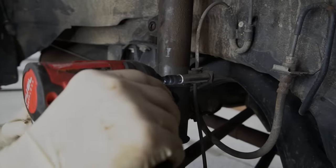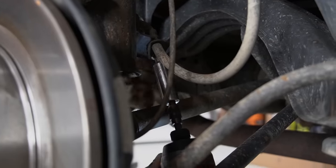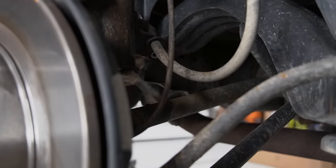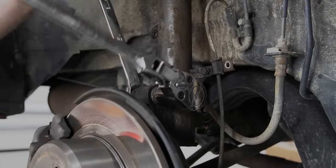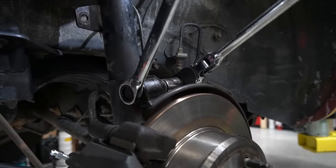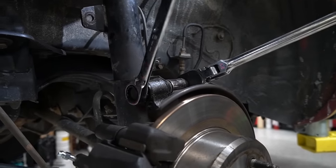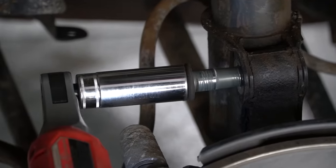Next, we'll take off this 10 millimeter bolt holding our wheel speed sensor bracket on. We have a 12 millimeter holding on our brake line. At the bottom of the strut, we have two 19 millimeter bolts holding on our wheel hub assembly. You want to make sure that you loosen both bolts before taking either one out, so you don't get in a situation where the whole hub starts moving around on you.